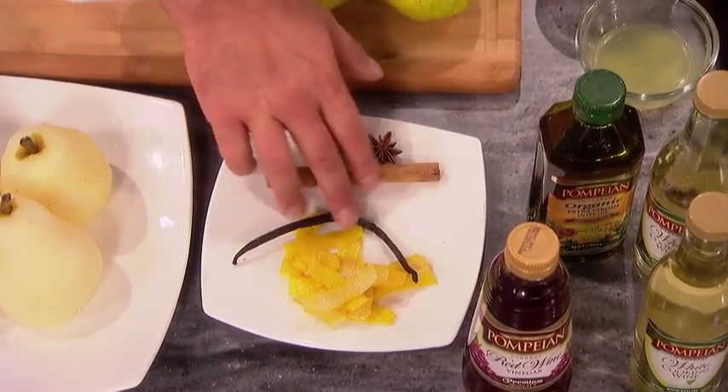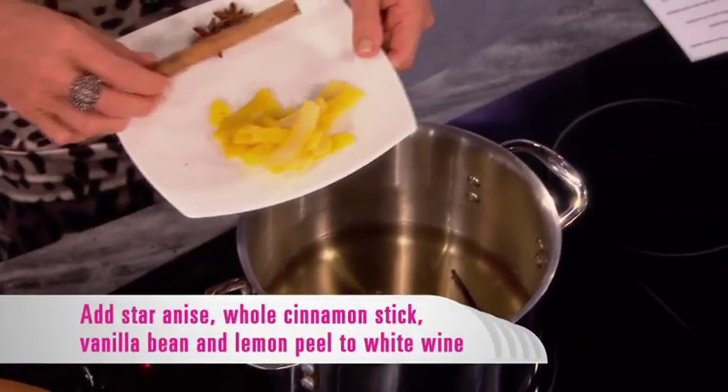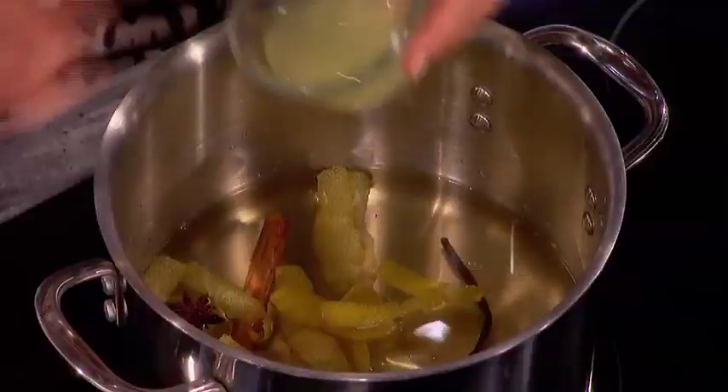Star anise, whole cinnamon, vanilla bean, and lemon peel — all going right in. It'll be fine, it's going to add plenty of flavor. You can reuse that, of course. All this is going to add flavor to the wine. Also some lemon juice and some raw sugar.